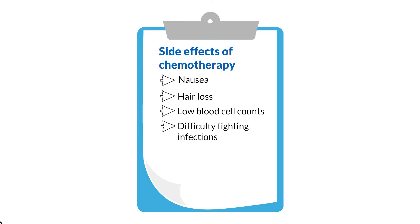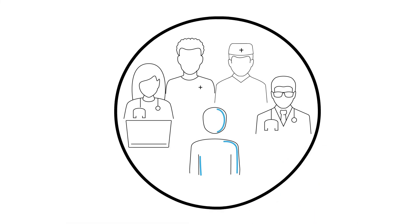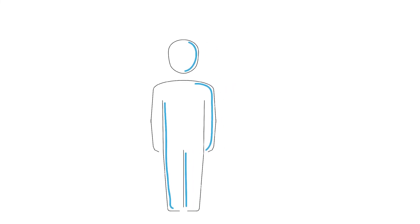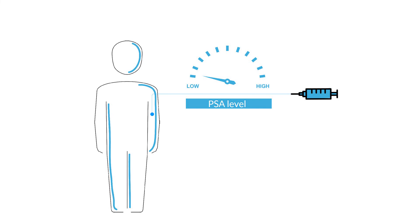Remember, not everyone will have these side effects. Your healthcare team may be able to help you control side effects, and some may go away when treatment is finished. Your healthcare team will continue to measure the level of prostate-specific antigen, or PSA, to monitor how well the treatment is working.